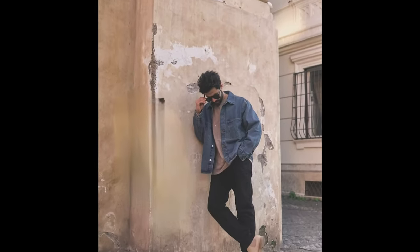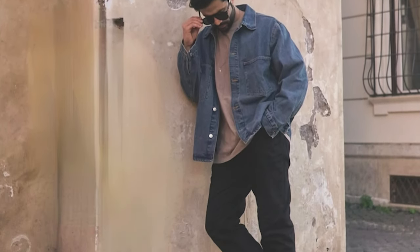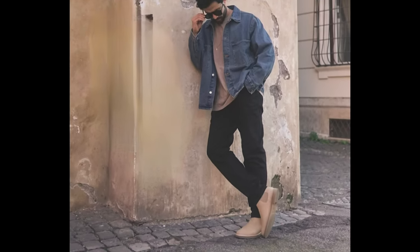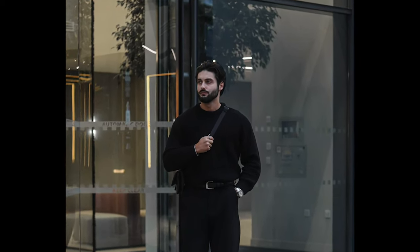Next, you can try a bronze colored t-shirt layered with a blue denim jacket and tan chelsea boots. Next, you can try a black sweater with black boots.